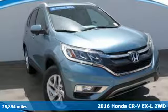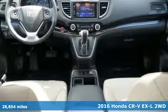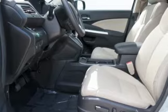It's a certified 2016 Honda CR-V. Check out this CR-V's fuel efficiency numbers, safety measures and cargo capacity, and you'll be glad to drive it for the long haul.